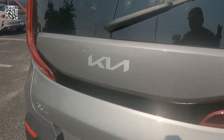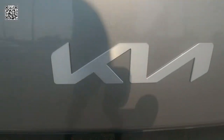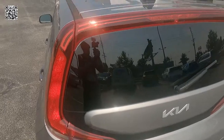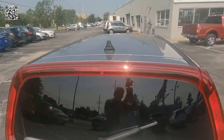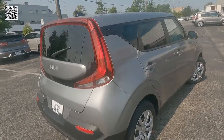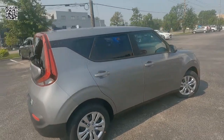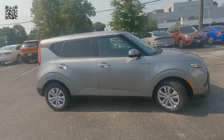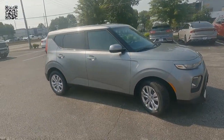There you can see the rear wiper, defogger, and again the 2022 Kia badging, with Soul badging on the back of the vehicle. LED tail lights and the black trim that runs from the top of the doors to the tailgate, with the Soul badging in the black trim there. Really a nice look to it.